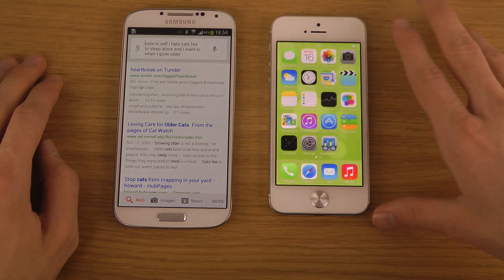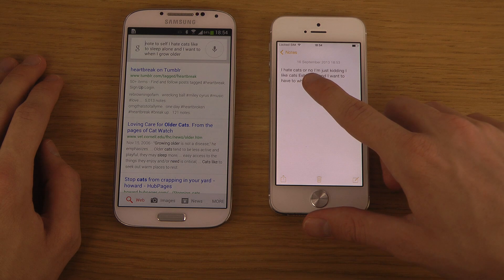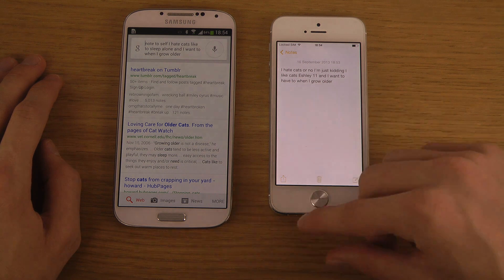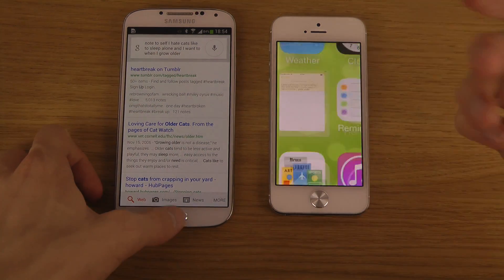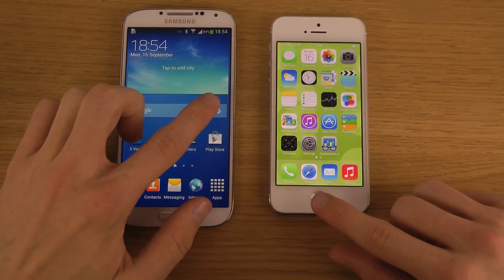Google Now also didn't close the note immediately, which was nice. Siri had some trouble with my accent and got some words wrong in the note. Anyway, let's try another thing.